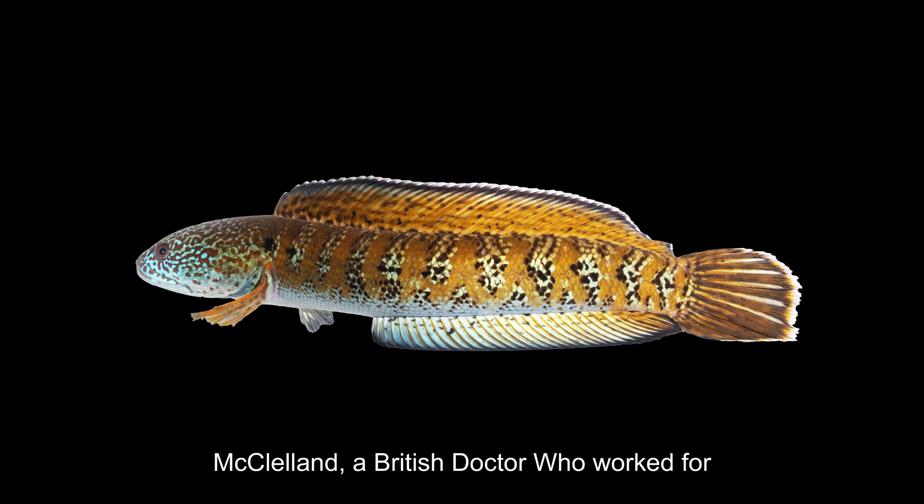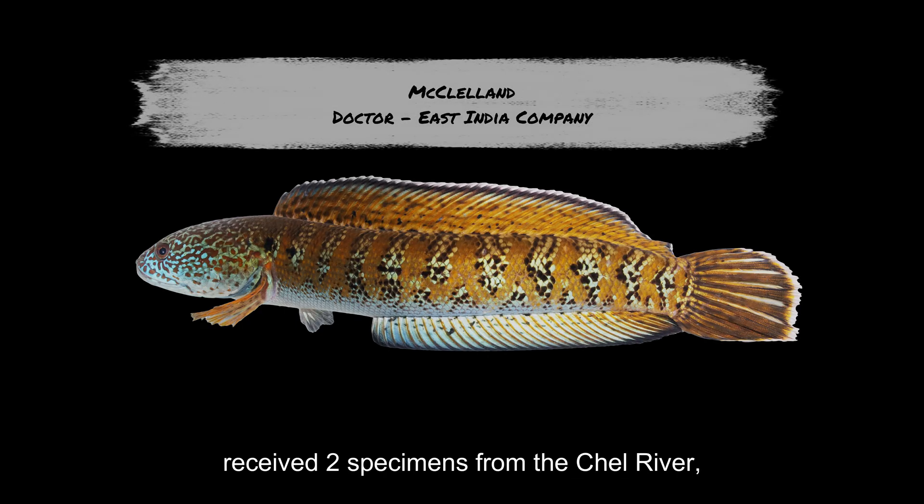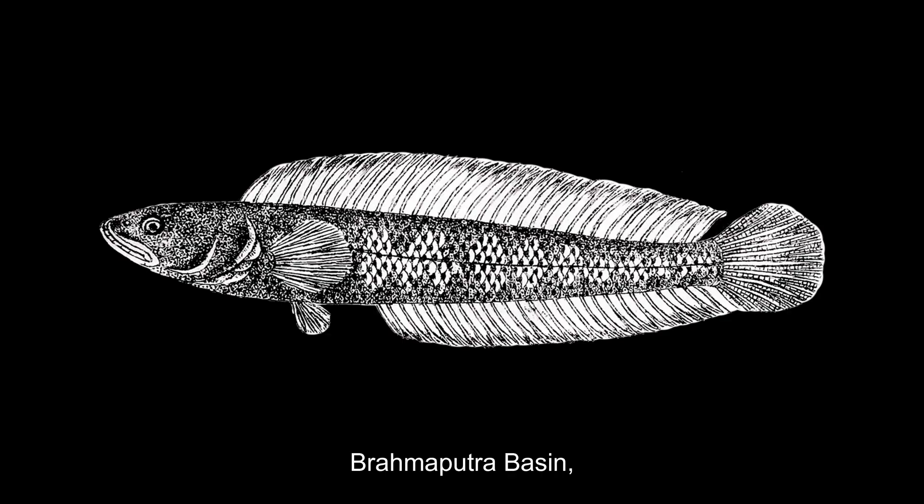Subsequently, McClelland, a British doctor who worked for the East India Company, received two specimens from the Chail River, a tributary of the Thista within the Brahmaputra Basin.